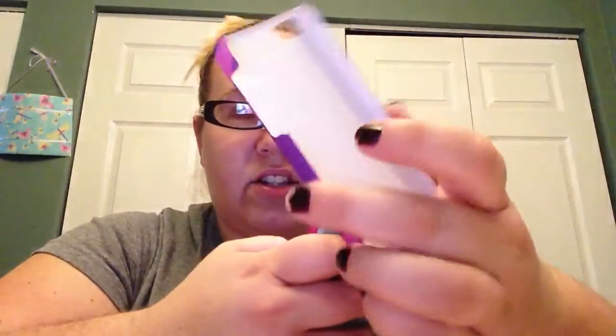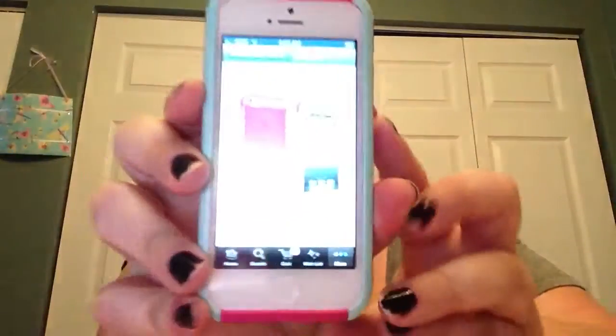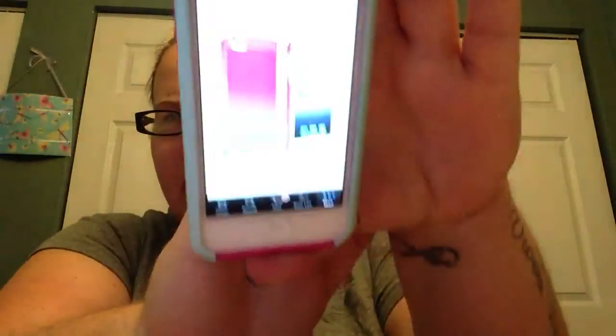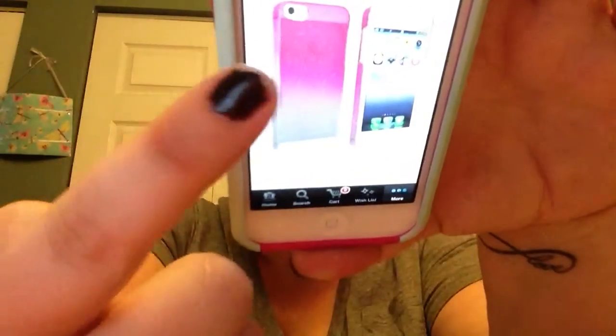I'll show you really quickly the other case that I ordered from Amazon. It's like a case just like this, but it's pink and white. I don't know if you're going to be able to see that, but it's raindrops — pink. It's like ombré, it goes really dark and then really light. So I ordered that from Hong Kong, and it says it should be here by the end of September.